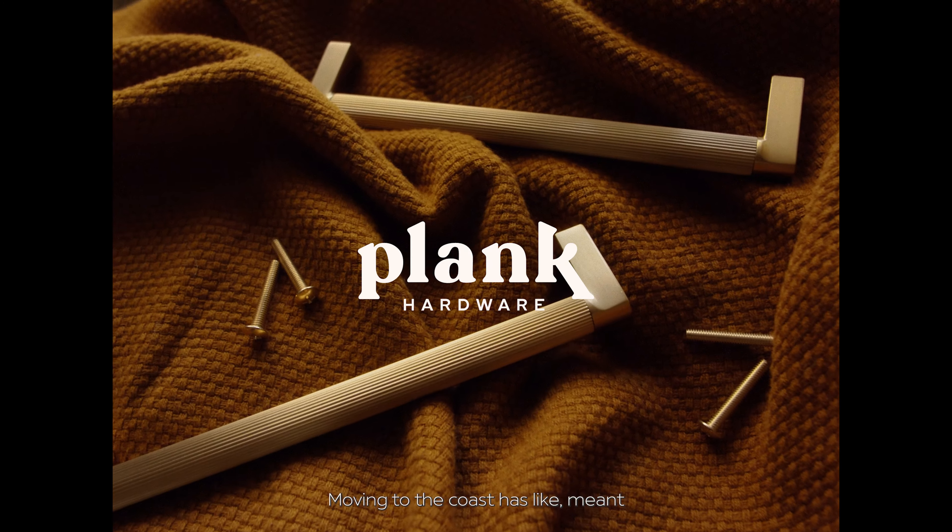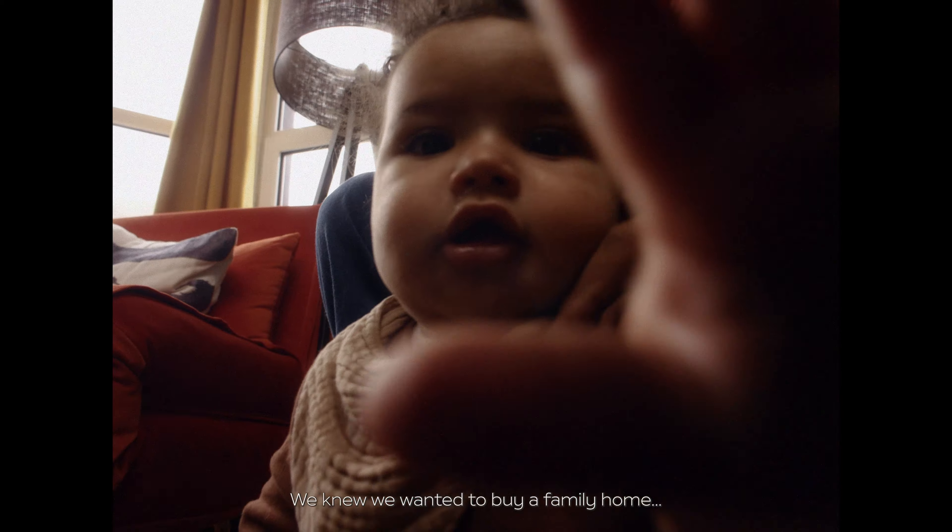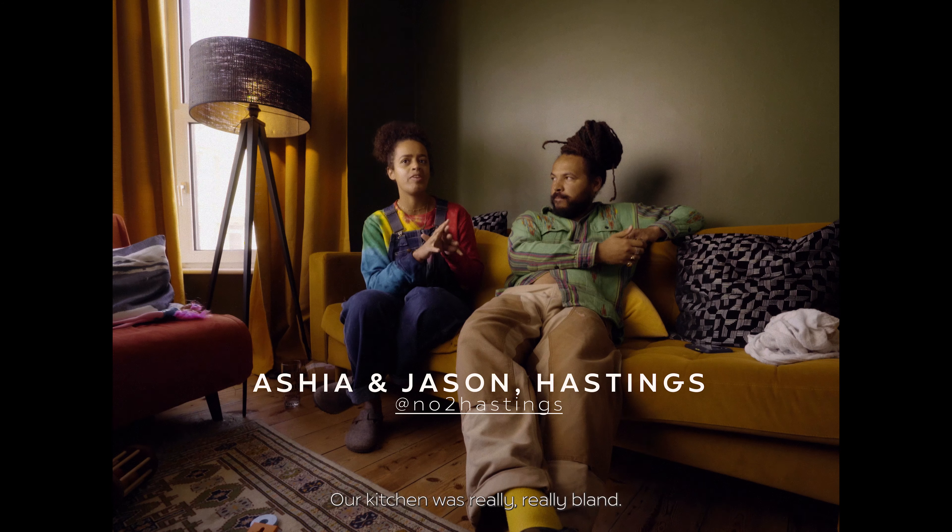Moving to the coast has meant a completely different way of life for us. Our family was growing, we knew we wanted to buy a family home. Our kitchen was really, really bland.